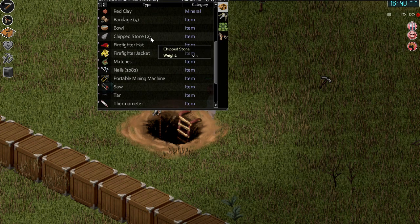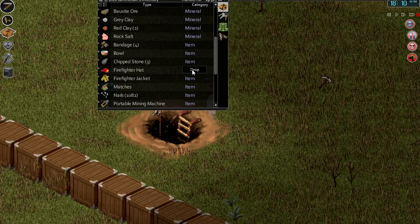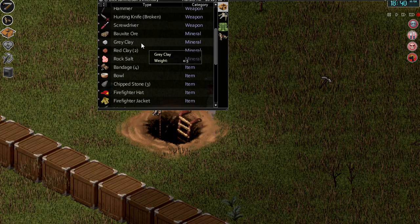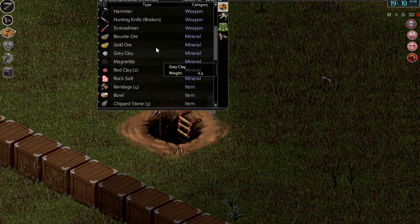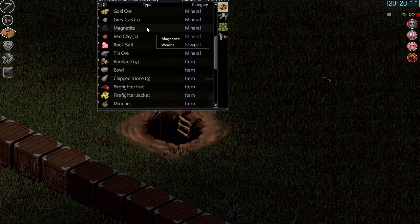Red clay. Chipstone. Packish — very heavy loadable, no fucking doubt. Rock salt — there it is! Bauxite ore, eh? Magnetite. Tin, tin — tinny tin tin.